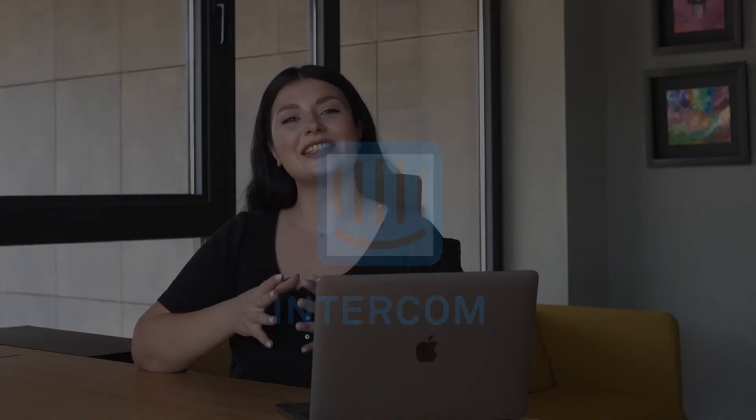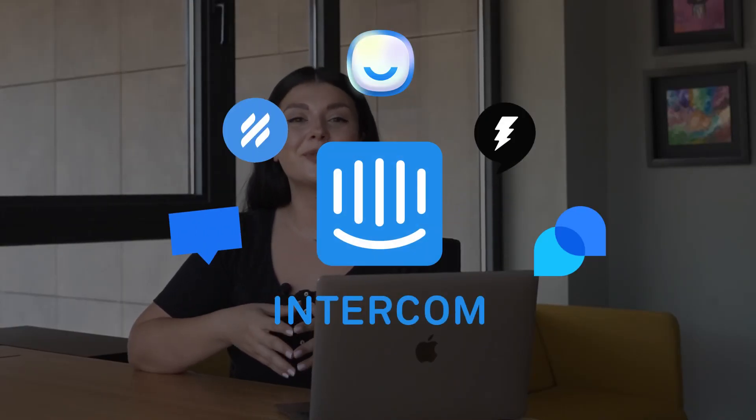So, there you have it! These top 5 Intercom alternatives bring a breath of fresh air to your customer communication strategy. They offer unique features, pricing options, and benefits that cater to a wide range of business needs. The choice is yours, but remember, making the switch requires a careful assessment of your goals and team dynamics. Happy exploring and enhancing your customer interactions!